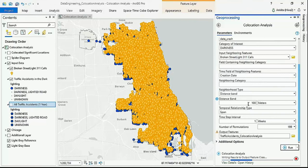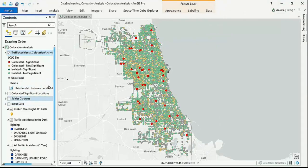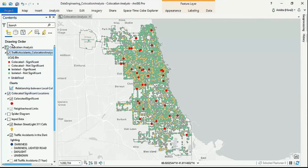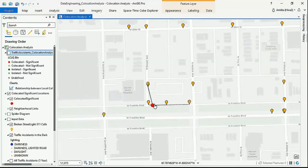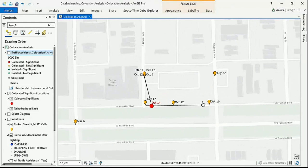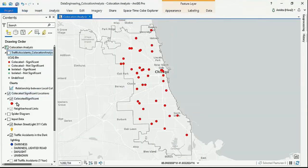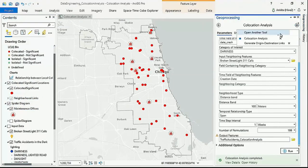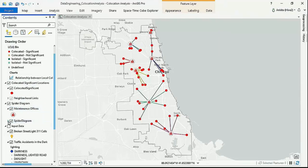We want to discover the relationship between accidents and damaged street lights within 100 meters over a period of one week. We can see that points statistically co-located for this effect are highlighted in red. We'll investigate one of these locations and visualize the relationship between the various points. After identifying these points, we want to assign them to the nearest maintenance office for a quick inspection. We'll use the Generate Origin Destination Links tool, which gives us the distance calculation between these points.